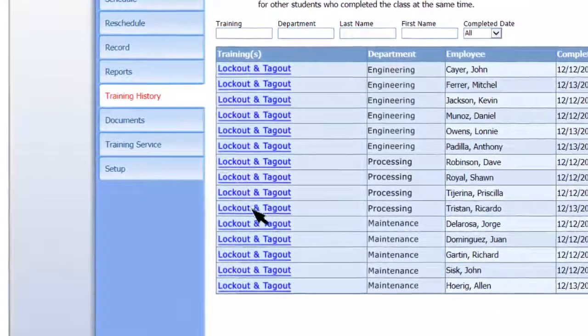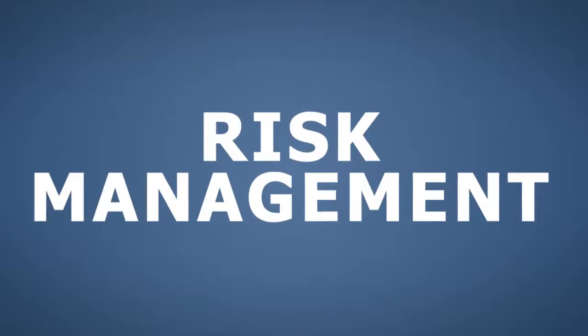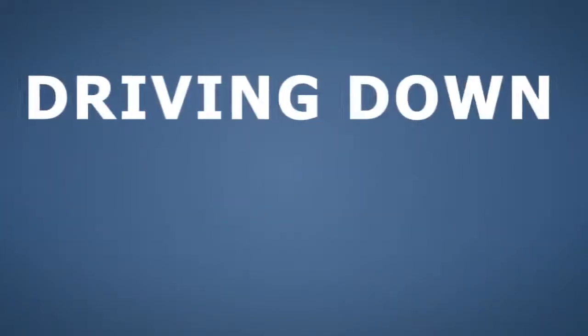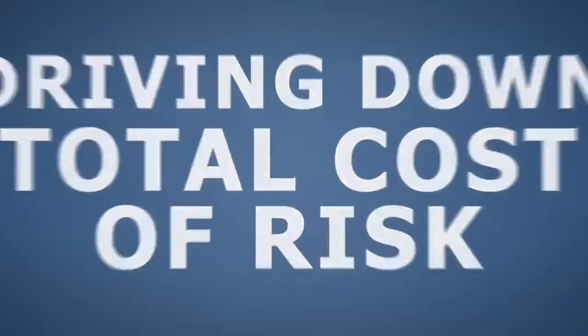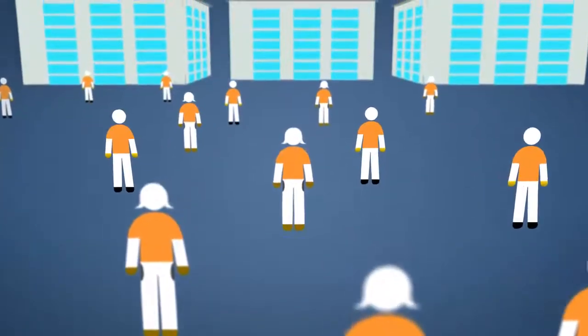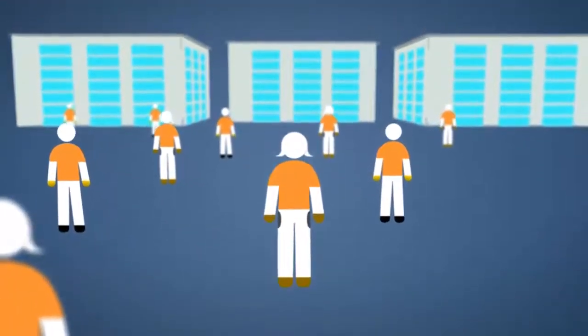Make lockout and tagout training an important element of your organization's risk management and workplace safety strategy, driving down your total cost of risk. Take a proactive approach to encourage safe habits, help ensure competency and compliance, and benefit your organization's productivity.